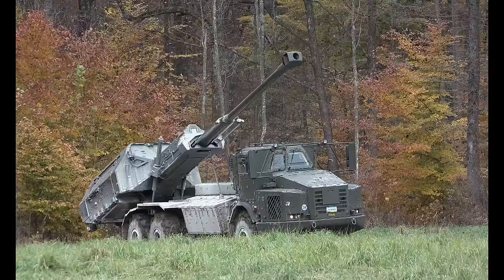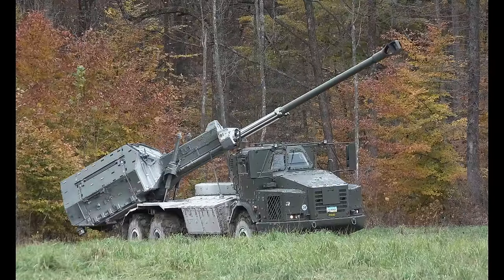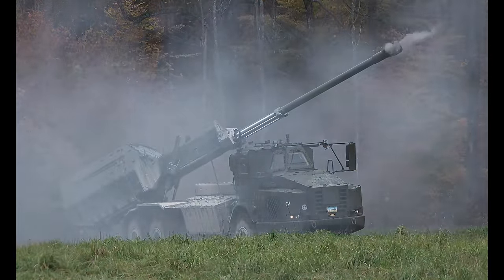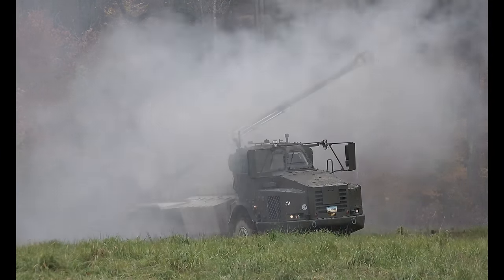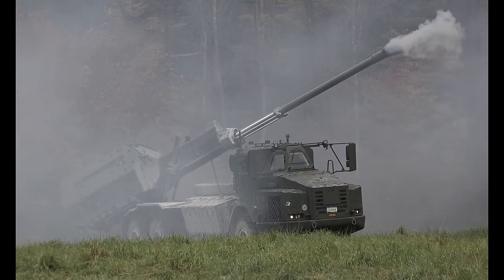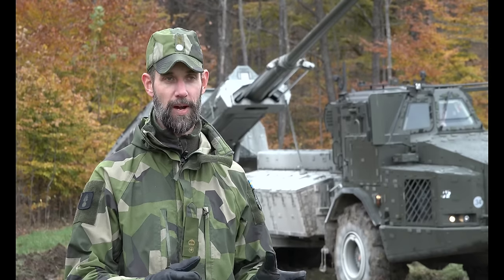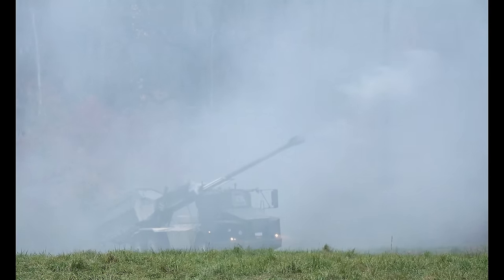Then we can fire four or six rounds, or whatever the fire mission says. The redeploy takes us another 25 seconds, and then we're on the way to another firing position at least 500 to 700 meters away. All that in total takes us about two and a half minutes.